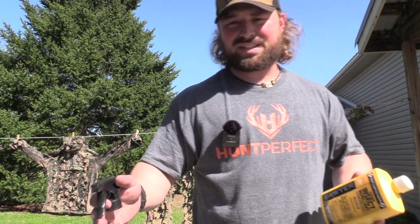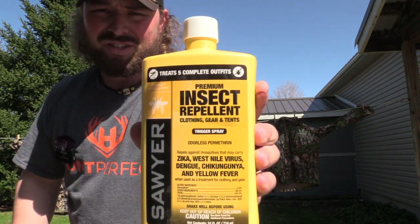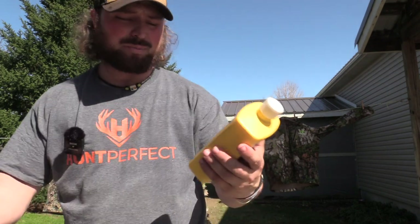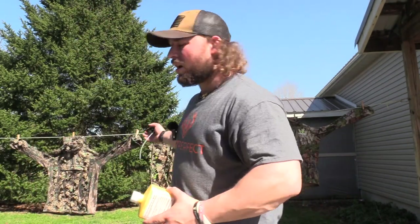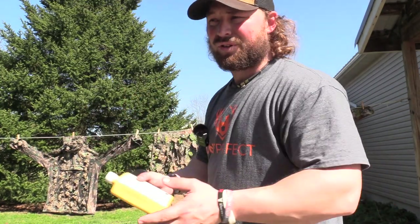I don't mess around with ticks. It's becoming a bigger and bigger problem here in New York, and in Kentucky it's extremely bad. So we started using this Sawyer insect repellent. You spray it once and you're pretty much good for — I think it's 42 days. They say it lasts a minimum of 42 days.